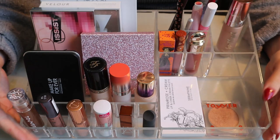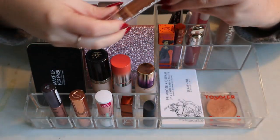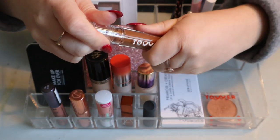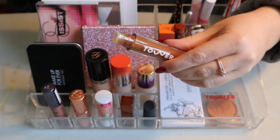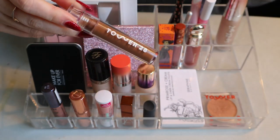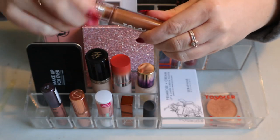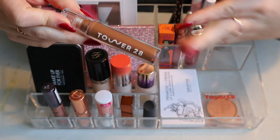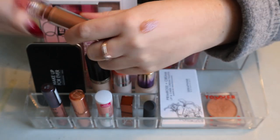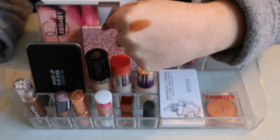We'll start from the front with lip products. The first one is the Tower 28 Shine On Lip Jelly in the shade Almond. I like this but I should have used it more, especially for this formula — it can go bad quicker than others because it's clean beauty. It smells kind of weird, to be honest, but nothing bad. I'm going to keep it. I like this brown nude shade. It's actually quite deep — you'd expect it to be more sheer, but there's quite a bit of pigment in it.